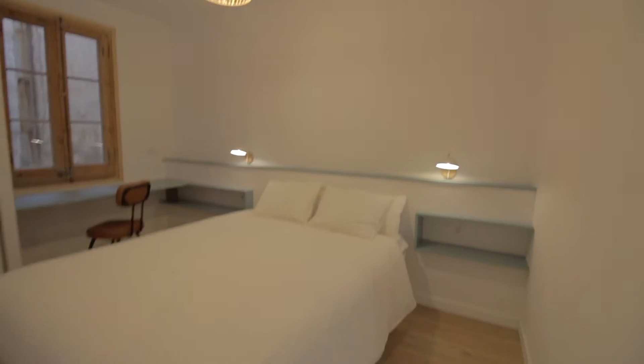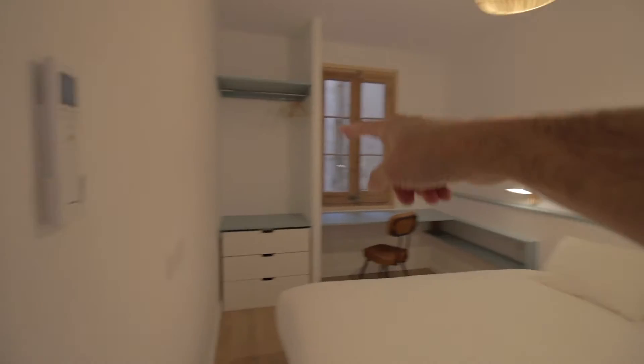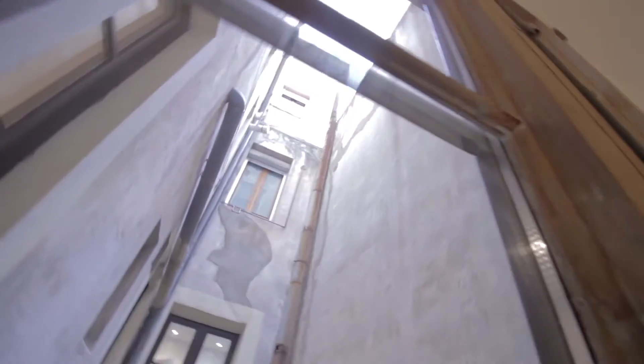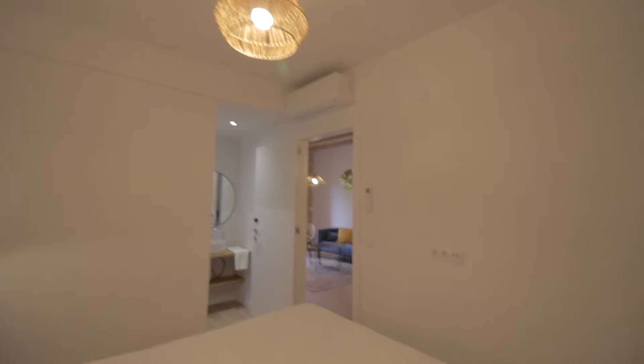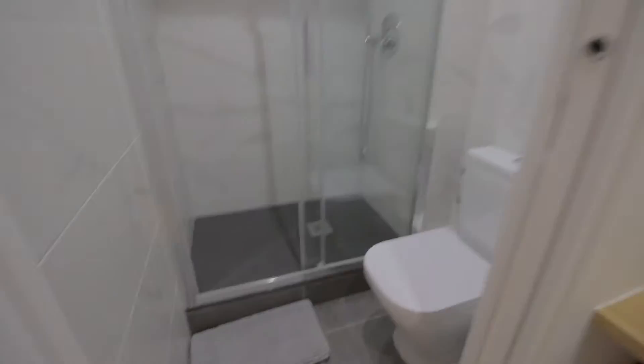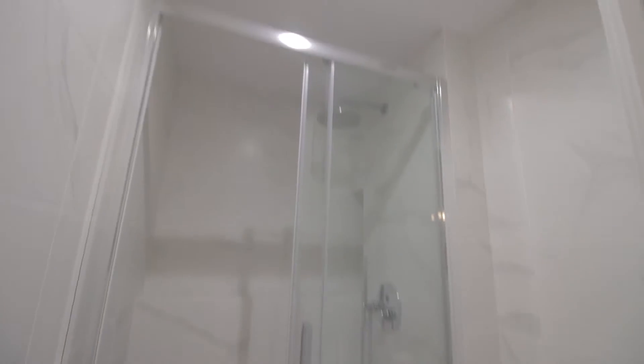So, bedroom number one over here, in which we have a nice double bed with a desk, drawers, hangers, and a window to an internal patio, so it's very well ventilated and quiet as well. We have the AC unit over there. The bathroom area here has a sink, shelving, toilet, shower, and an extractor fan.